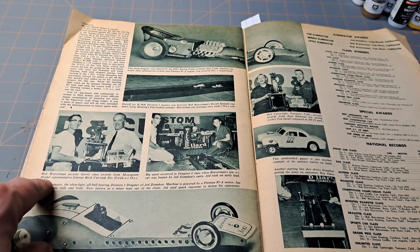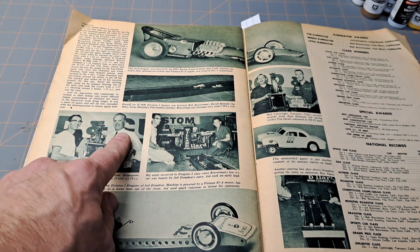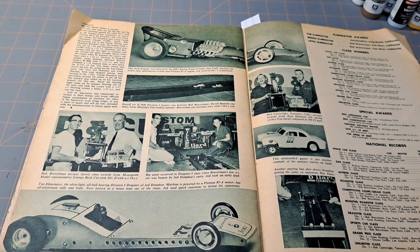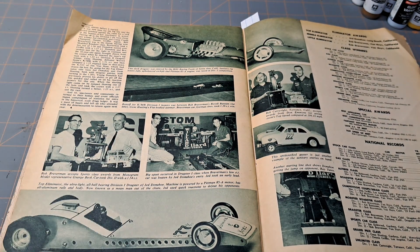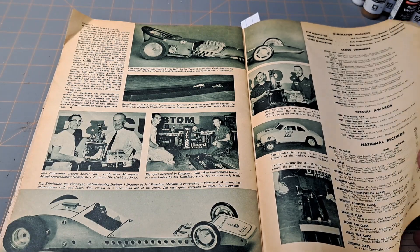This is George Beck, right here, the Monogram Models representative. The model car companies were in this stuff, and they worked right with the Big Three to get these things scaled correctly, and most of them really did a really nice job.